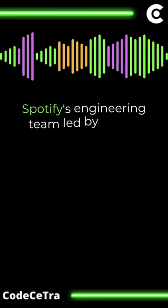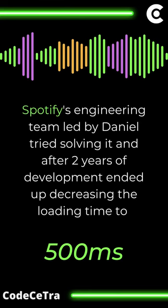Spotify's engineering team led by Daniel tried solving it, and after 2 years of development, ended up decreasing the loading time to 500ms. Still, it was a lot to grab users' attention. How did they solve this then?